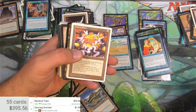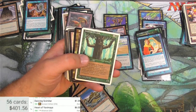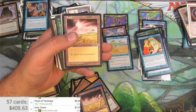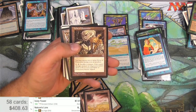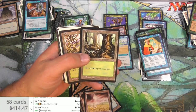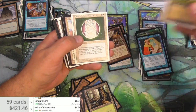Heart of Yavimaya - that's okay, one of the decent lands from Alliances, not the best one. Tower - there we go, seven bucks for the tower. Nature's Lore - five bucks for an uncommon from Ice Age. Helm of Possession - I think this is decent. Yeah, that's good. It looks like we've broken even. Good times.